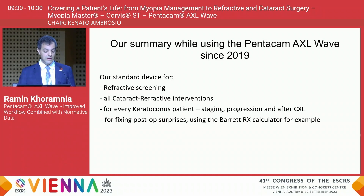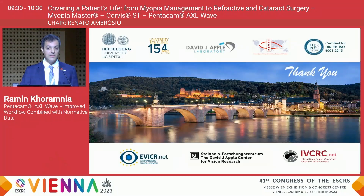In conclusion, we have used the Pentacam AXL Wave at our center since 2019 and it has become one of our standard devices for refractive screening, cataract and refractive interventions, and postoperative assessment for second surgery. We use it for every keratoconus patient as our standard for staging and progression evaluation and after cross-linking. We also very much like to use it after surgery for surprises — especially the Barrett RX calculator, which has become of great importance. Thank you very much.